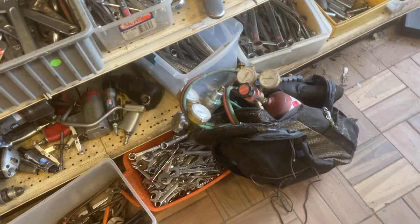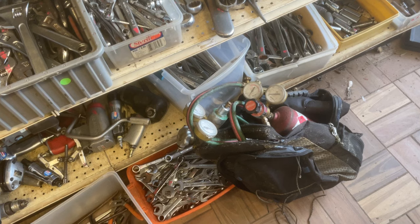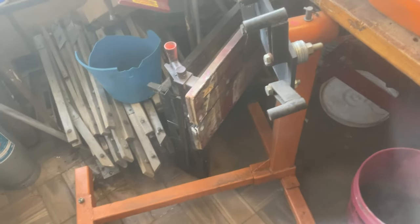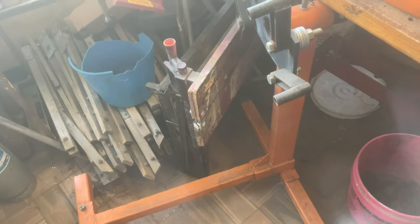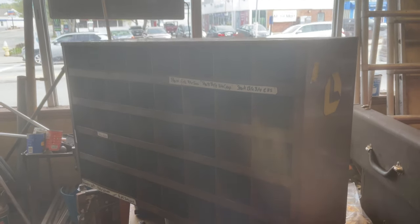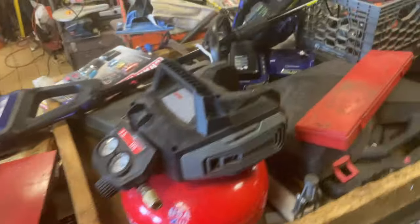The Pro Weld oxy-acetylene tanks and torch system, comes with a fancy bag — $100. Engine stands are 40 bucks. The Lawson nut bin, draw bin, parts bin is $65. Moving down — Delta bench grinder is $55.